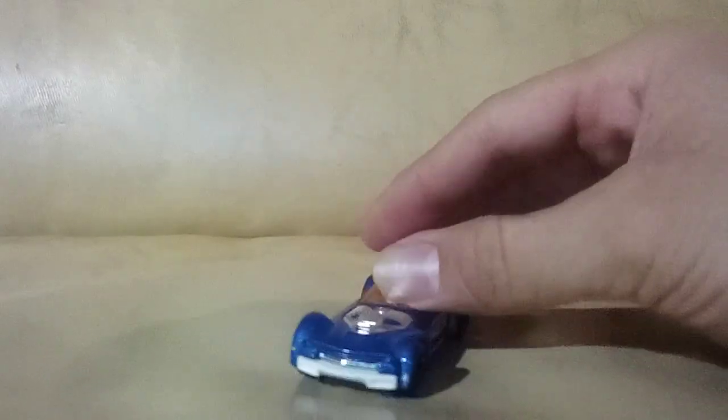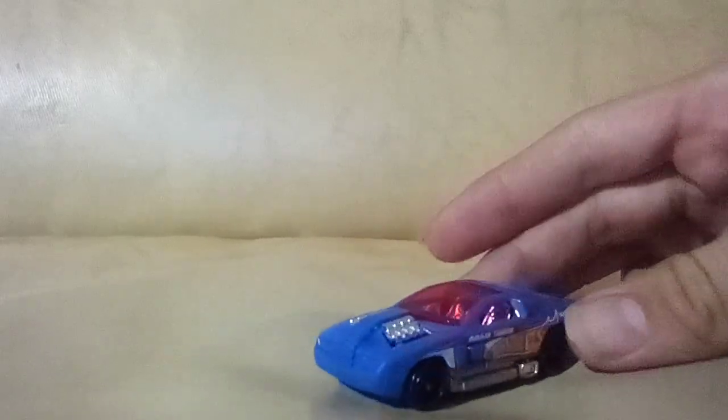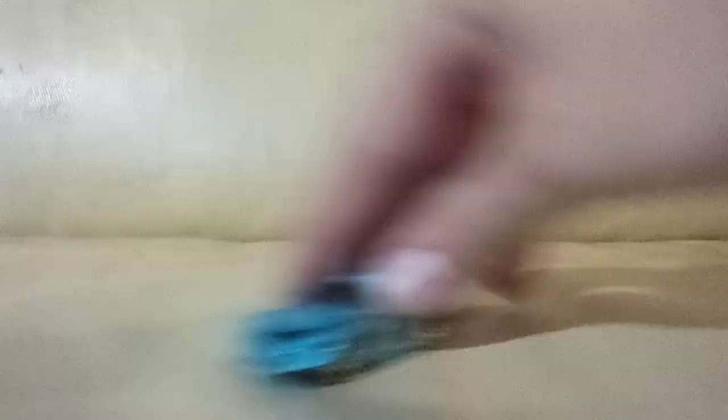This one was pretty cool — I didn't know they made it in blue. I don't know what it's called but I like it. It's a Hot Wheels one, maybe also from that five-pack. Another fantasy one — I already have one of these in my collection but it's in terrible shape, so this one's better and I'm keeping it. Now we've got only licensed cars.